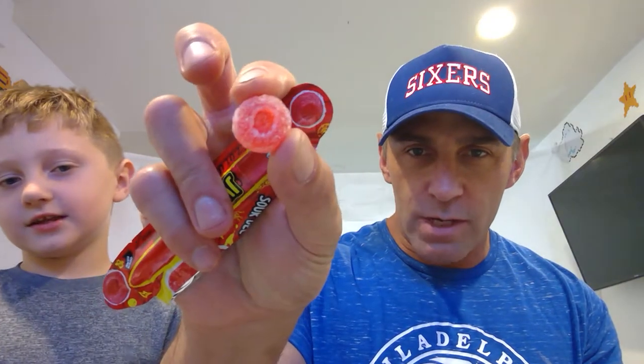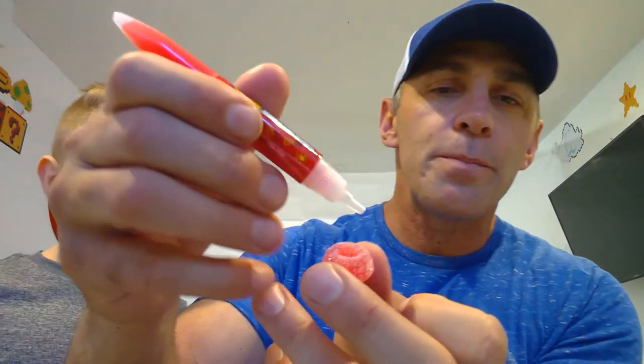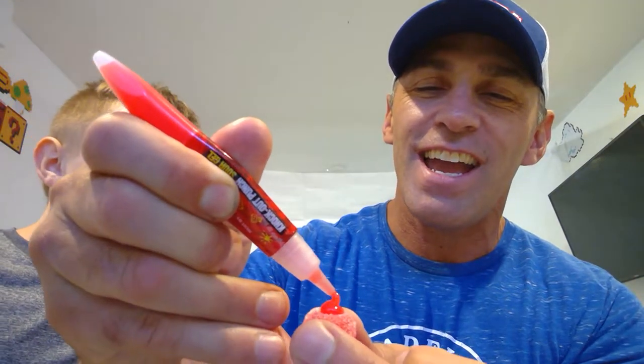Alright, so this candy looks like it's like a flying saucer going across the stars into the moon. Hold on, let me get one for myself. We're gonna open up this thing. Alright, so what we've got here is a sour gel in like a pen — you'd need a pocket protector for this. So what I'm gonna do is just fill up the hole.